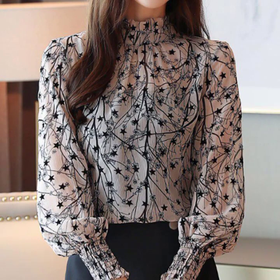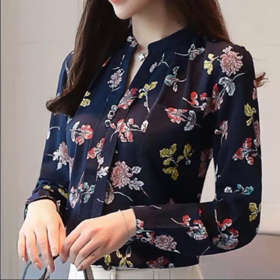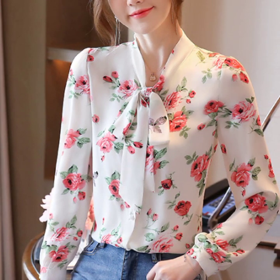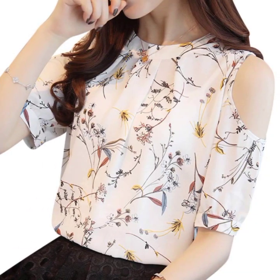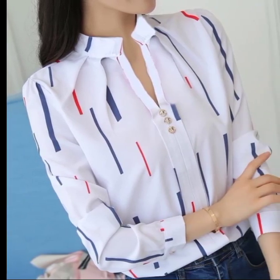Assalamu Alaikum friends, welcome back to my channel Rising Fashions! I hope you're all doing well. Dear friends, I am back with a very stunning and stylish collection of blouse designs for office wear. I am bringing you the most stylish, most attractive and stunning collection of office wear blouse designs. You will see 30 plus blouse designs in this video and all the designs are so stunning and attractive.